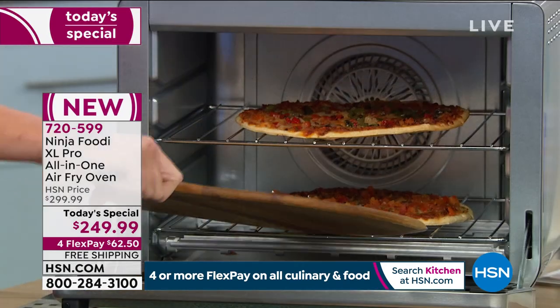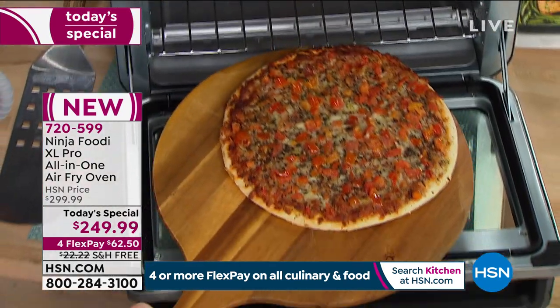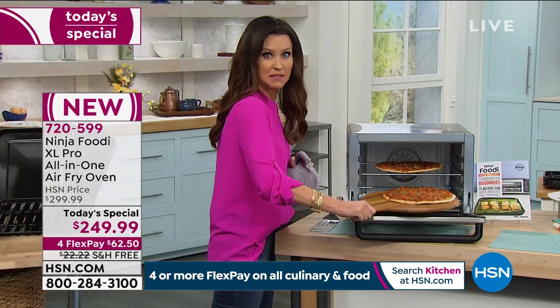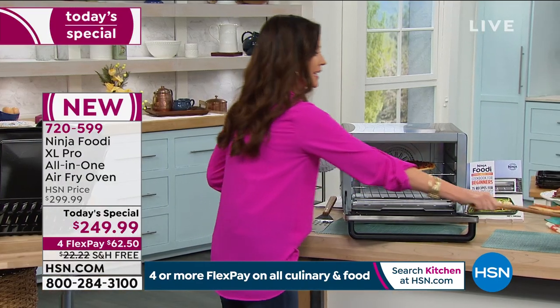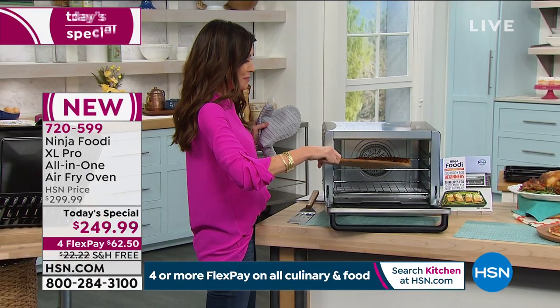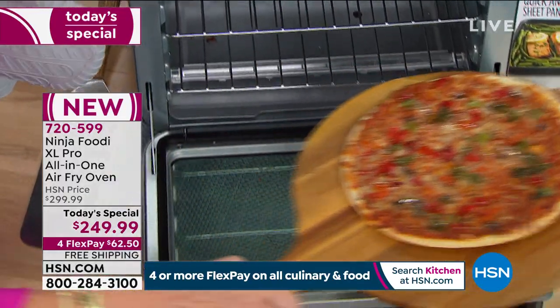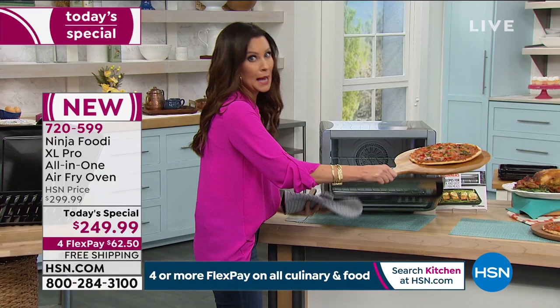From frozen. You can see on two different evenly cooked racks — we put this in 15 minutes ago and it is beautiful. It smells so good. They're evenly crispy on the bottom, the cheese is perfectly melted on the top, and all I had to do was push a button that says pizza.